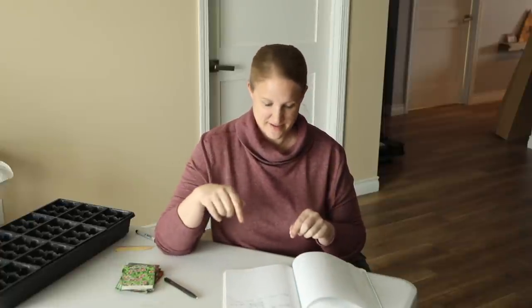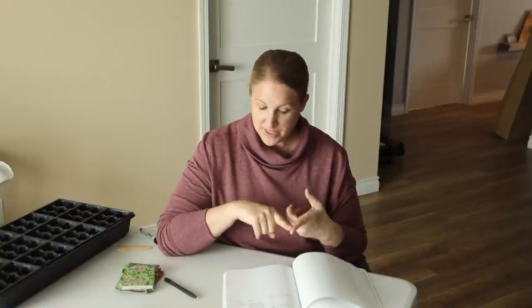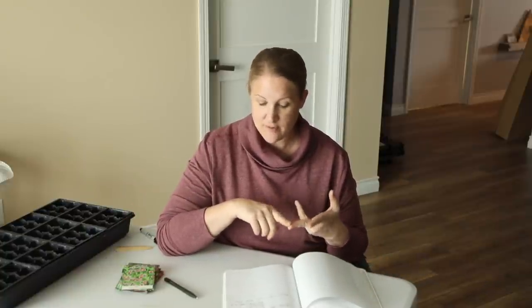And then we get to March 30th, which is today. That was the group I just started: all my zinnias, my Black-Eyed Susie vine, bunny tail grasses, strawflower calendula, and that one shorter amaranth variety.